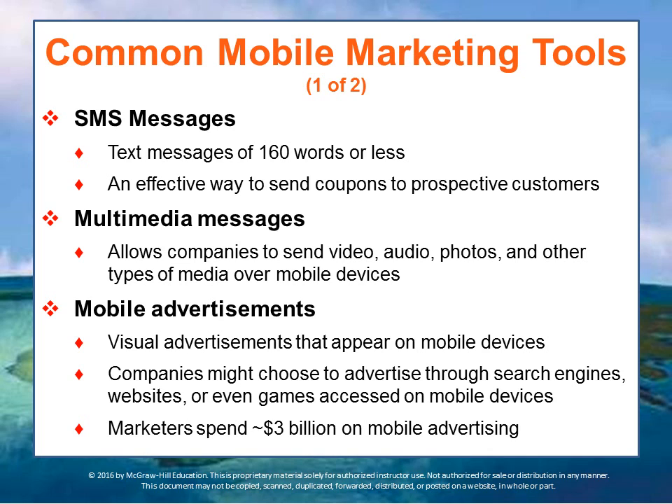Gap uses Instagram Direct as an outlet for their 'What I Wore Today' campaign — the hashtag WIWT campaign — allowing users to win a denim tablet case or other promotional items. There are also mobile advertisements, visual ads that appear on mobile devices. Companies can choose to advertise through search engines; these ads sometimes show up at the bottom of your phone. Marketers can present their offerings to you where you are and when you need them — for example, telling you when there's a gas station nearby as you drive along the highway.